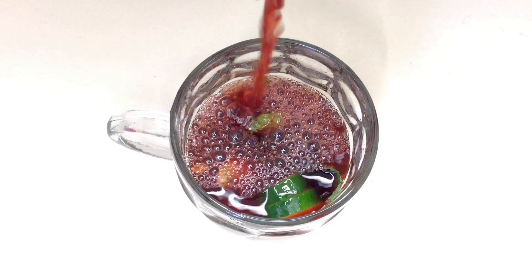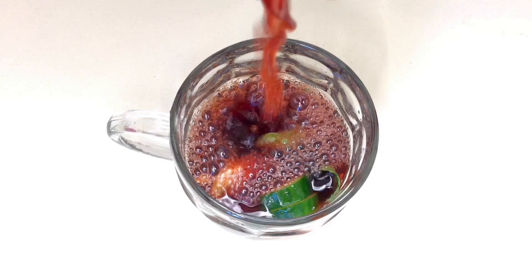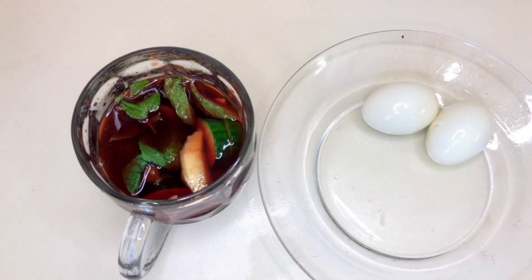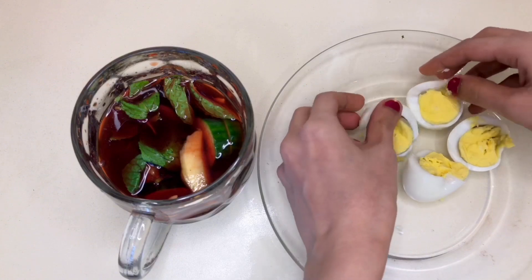Beetroot is really high in betaine, which is really good for your digestive health. Alongside, I have two boiled eggs every morning because they are of course a great source of protein.